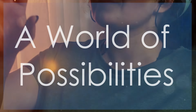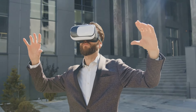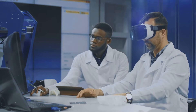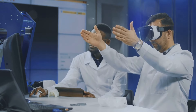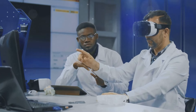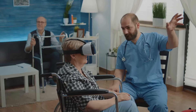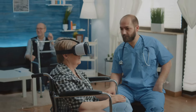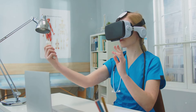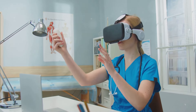While virtual reality is often associated with gaming and entertainment, its potential applications extend far beyond these realms. VR is already being utilized in healthcare, education, engineering, and architecture. In healthcare, VR is being used to train surgeons, treat phobias, and even provide therapy to patients with PTSD. Imagine a medical student practicing a complex surgical procedure in a realistic VR simulation before ever stepping foot in an operating room.